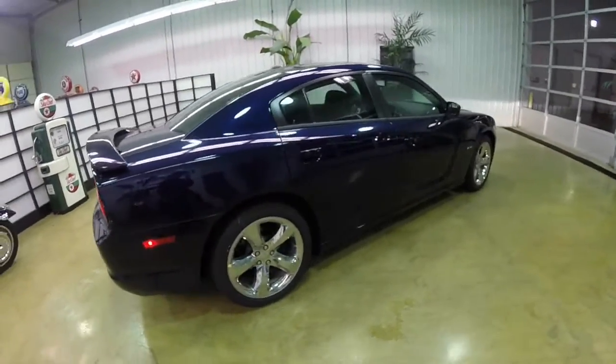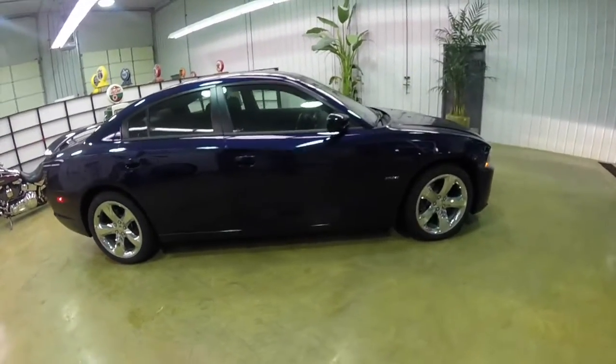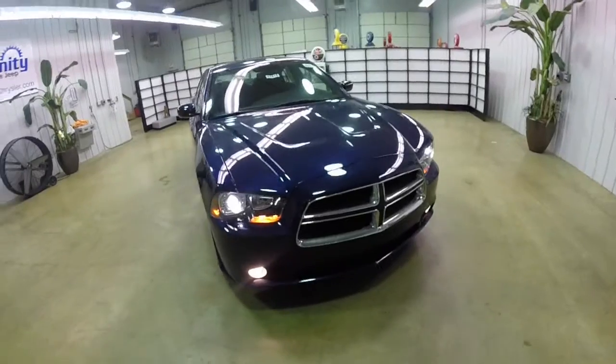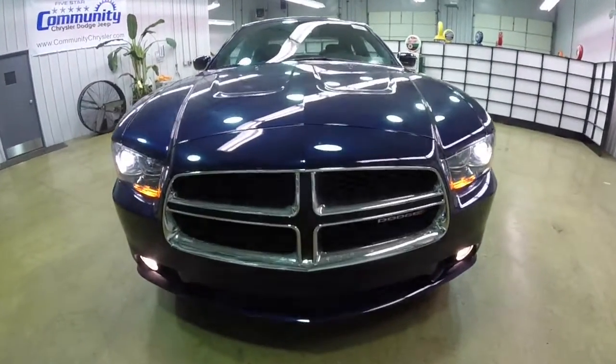This does conclude our quick walk around look at this 2014 Dodge Charger RT. If you have any questions or would like to see this vehicle, please contact our showroom. Our friendly sales staff will be more than happy to answer any questions you may have. And as always, thanks for watching.